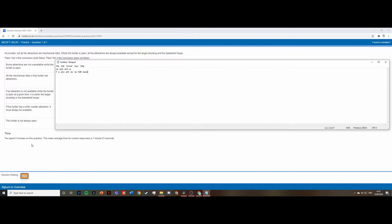The statement 'all mechanical rides in this funfair are attractions' — we don't actually have a clear conclusion for this, so the answer has to be no. Next: 'if an attraction is not available whilst the funfair is open, it is either the target shooting or a basketball hoop.' This has to be true because all attractions are open except for target practice and the basketball hoop, so the answer is yes.